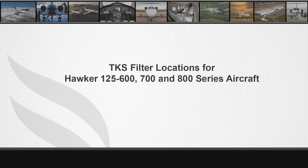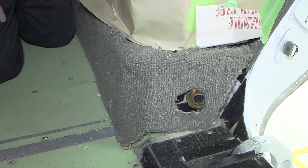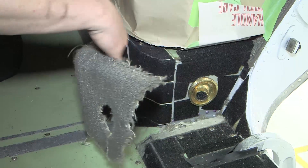The purpose of today's video is to show the location of the TKS filters in all Hawker 125 series 600, 700, and 800 aircraft. For this video, we will be using a Hawker 800 XP.